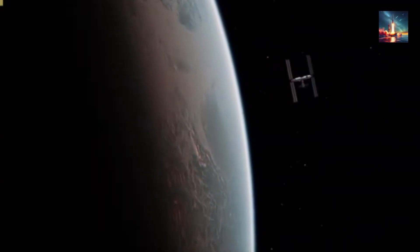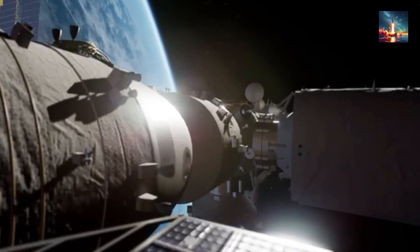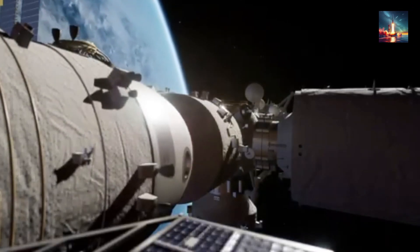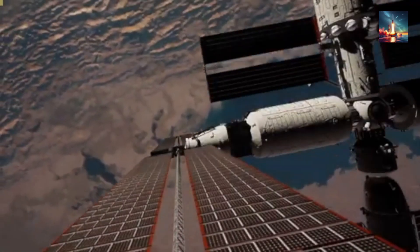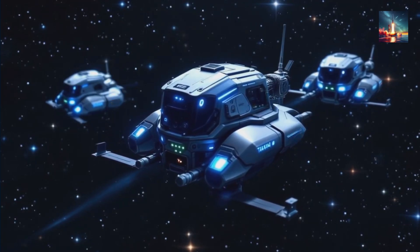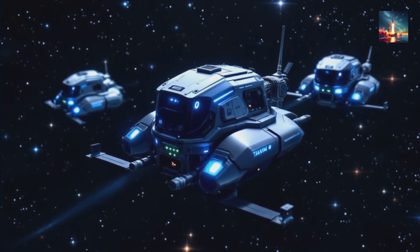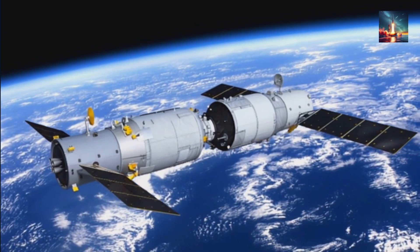Welcome back to Classified Defense Files. In today's video, we're blasting off to uncover the wild news about China's Tiangong Space Station and its brand new defensive robot guards. Are these high-tech bots here to protect against space debris, rogue satellites, or something more mysterious? We'll dive into the tech, the vision from Sun Zibin at the National Space Science Center, and what this means for the future of space security. Could this spark a new space race? Stick around to find out.